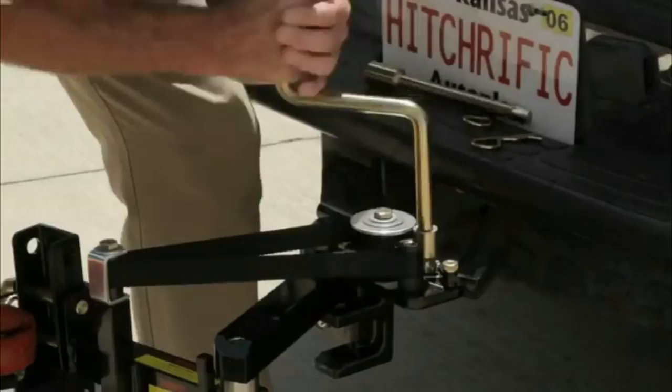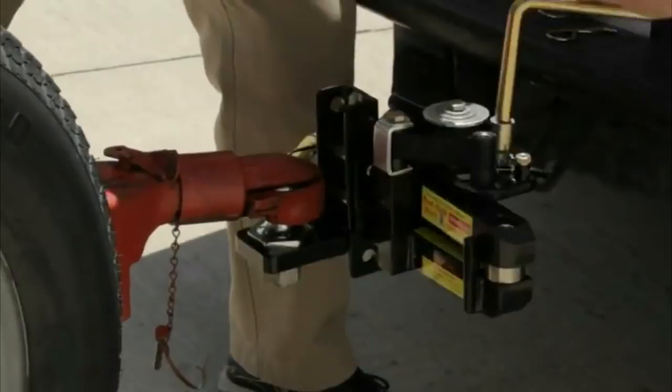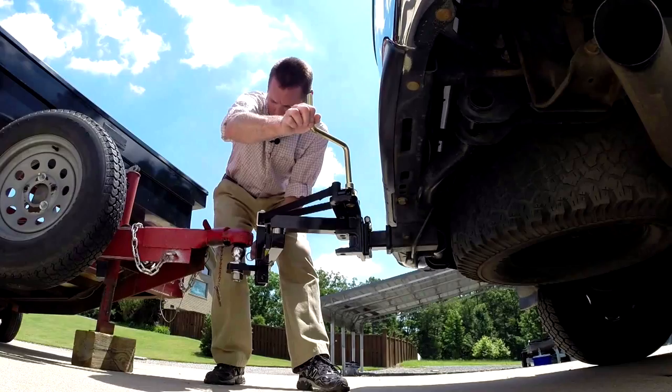After coupling, the machine uses a special handle to pull the trailer to the position necessary for its correct transportation. At the same time, only one person can cope with this task.